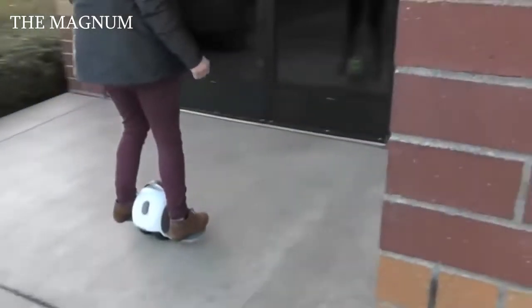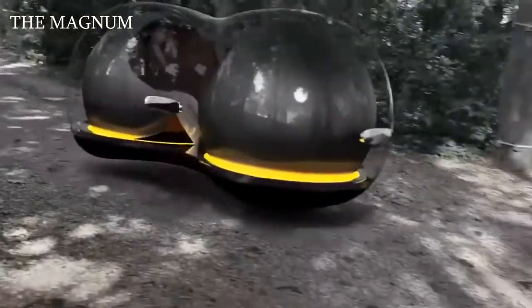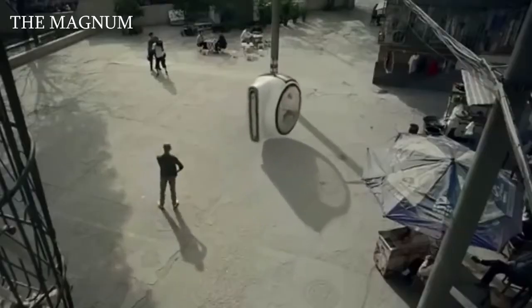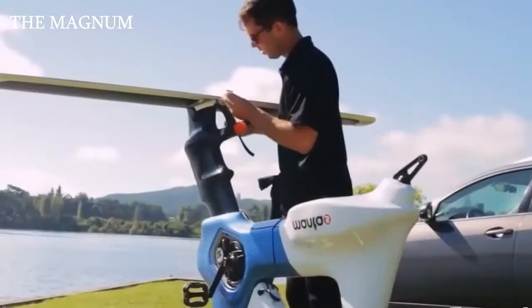Today we present the 10 most unusual vehicles created by both professionals and self-taught inventors. Some of these vehicles already exist and some will appear in the near future.